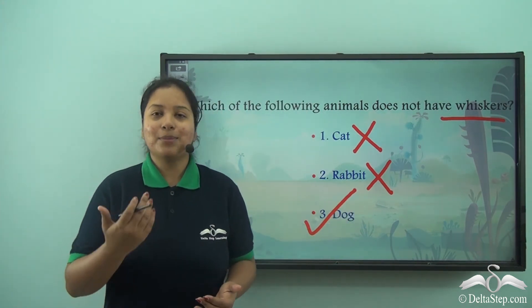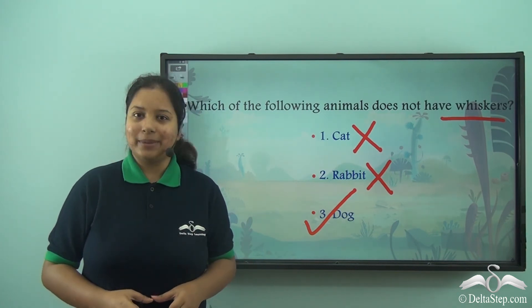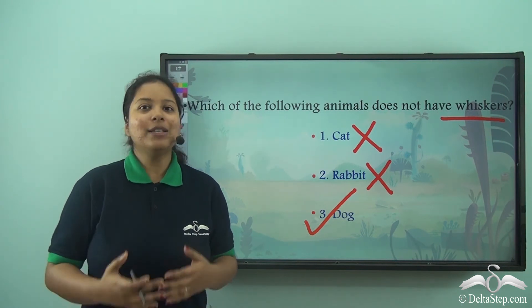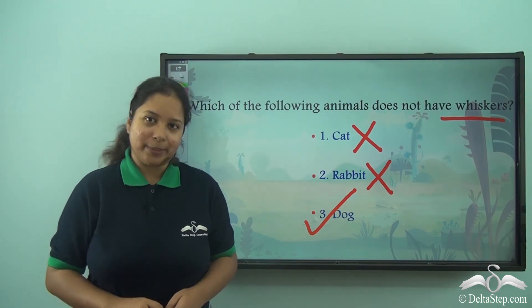So now I am sure that when you see different pet animals like the dog, the cat, the rabbit, you would be able to identify their body parts.